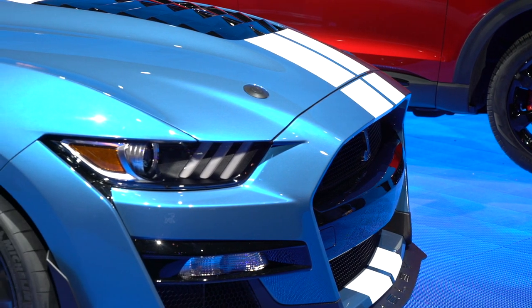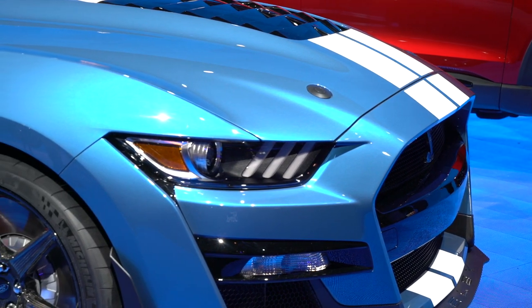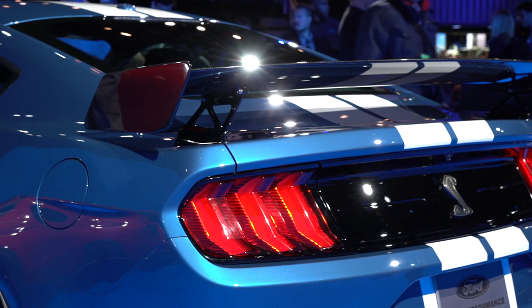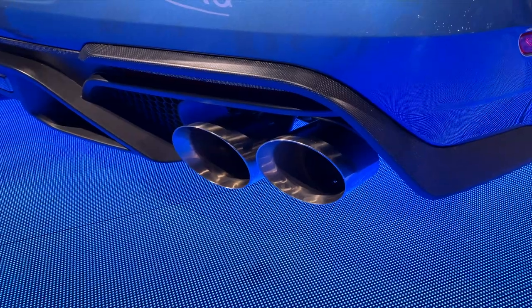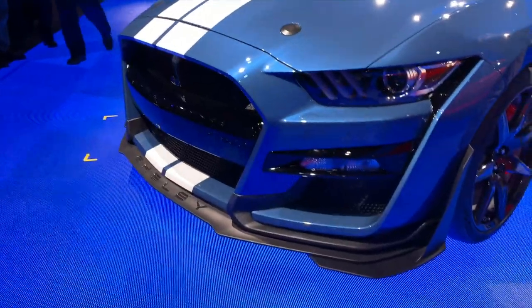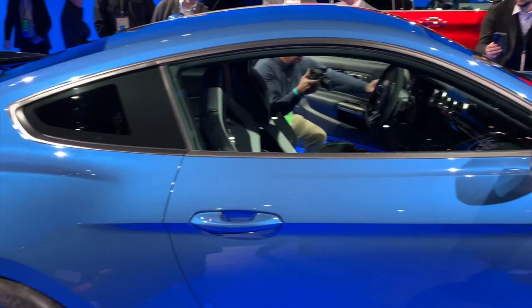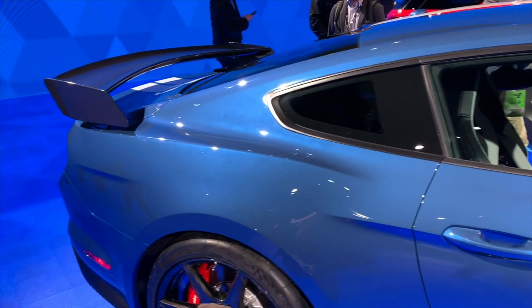Ford is not talking about power output, aside from saying that the GT500 would have over 700 horsepower. We're expecting the full output to be released this fall, but until then, the company has confirmed a 0-60 time in the mid-three-second range and a sub-11-second quarter-mile sprint. Sounds peachy.